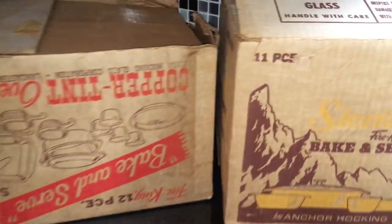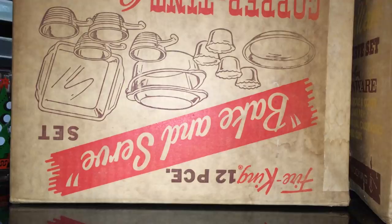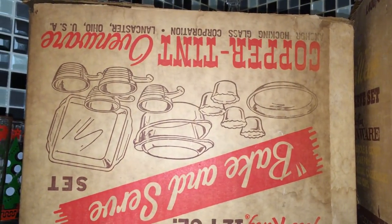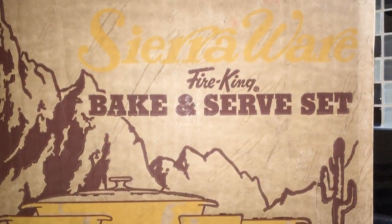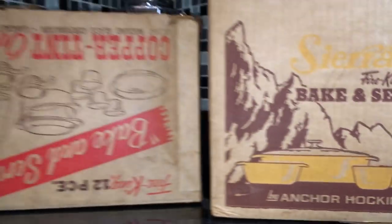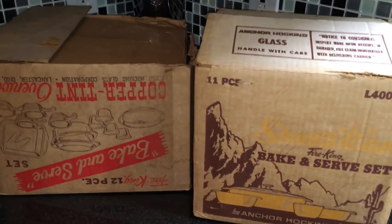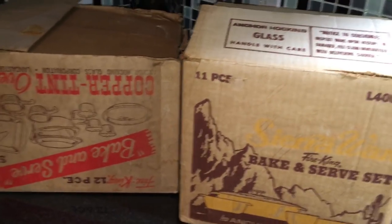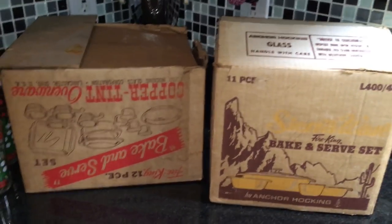I happened to look over and I saw these two boxes. This one's upside down so I'll read it to you — it says Fire King 12 Piece Bake and Serve Set, Copper Tint Dinnerware, Anchor Hocking Glass Corporation, Lancaster, Ohio. And then this one over here says 11 Piece Sierra Ware Fire King Bake and Serve Set, Anchor Hocking. I saw these boxes and of course I made a beeline over to this guy's table — it was freezing out there, ice and snow everywhere. And I said, could it be? Oh yes, please let it be. Let me open these boxes and find the original contents. Please tell me it's not full of baby clothes and Tupperware.